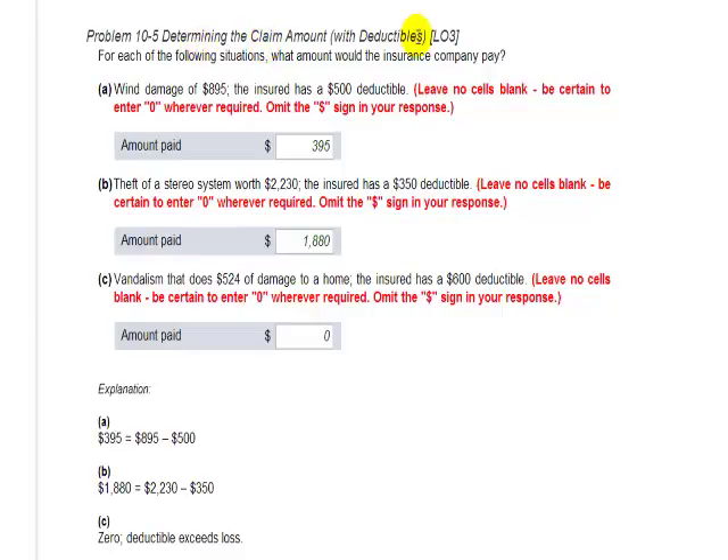Determine the claim amount with deductibles. For each of the following situations, what amount would the insurance company pay?